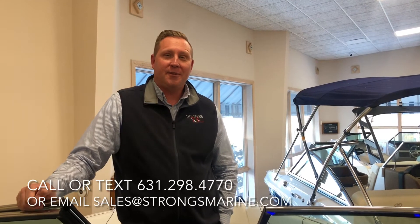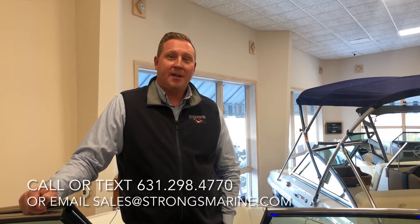Thank you for viewing the Regal LX6 with me. Please feel free to contact me for a virtual tour or an in-person social distance viewing. Thank you.